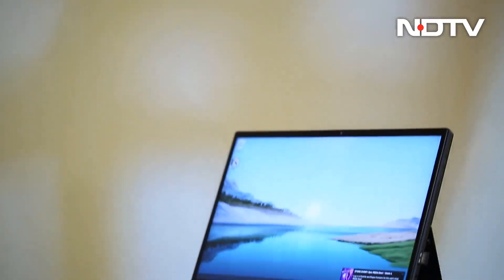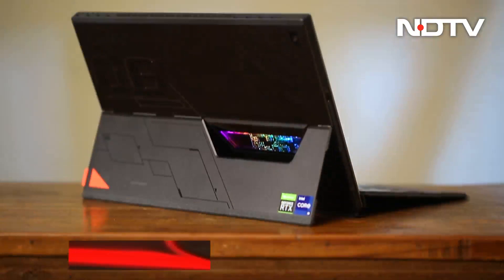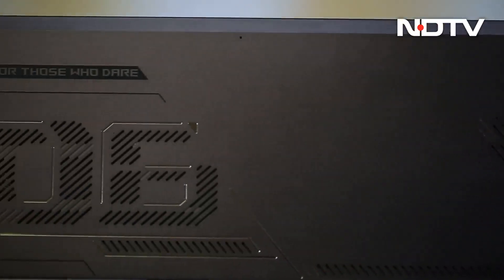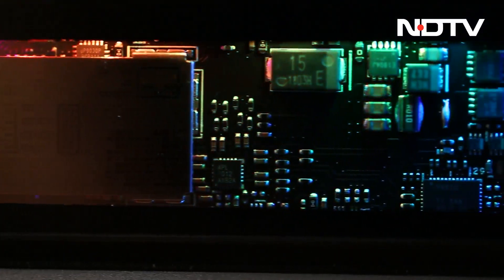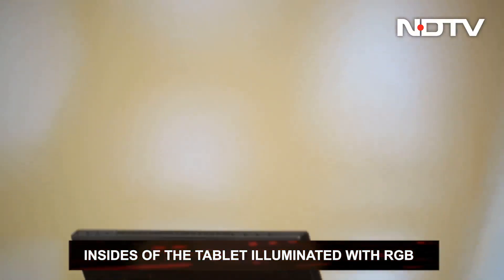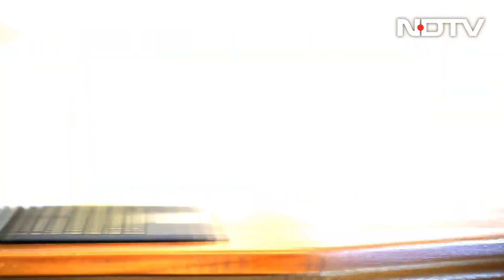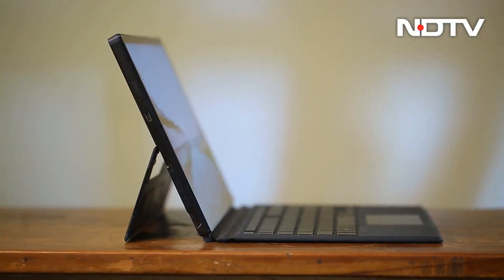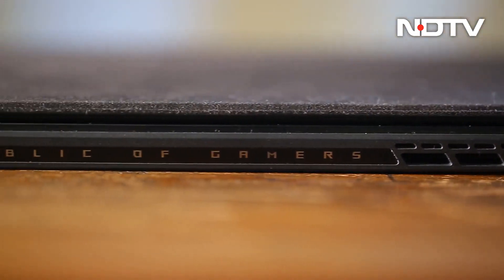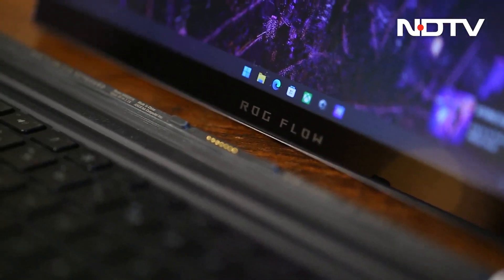From the first time you lay your eyes on it, you know how different this device is. The back of the tablet is matte black, with small vents all over that suck in air for cooling. A transparent glass shows the insides of the tablet illuminated with RGB, plus small ROG-related Easter eggs all over. The lower half of the back has a metal stand with a solid hinge.